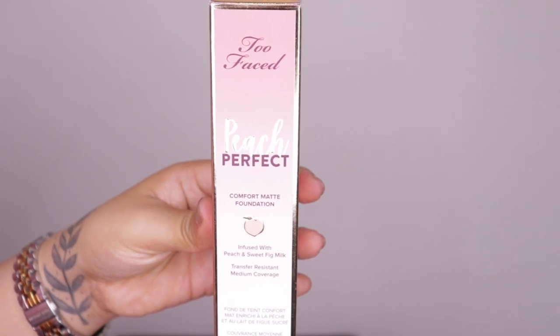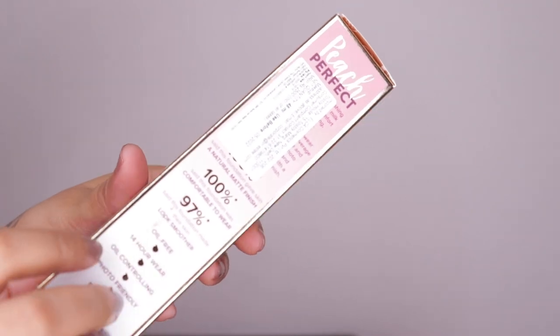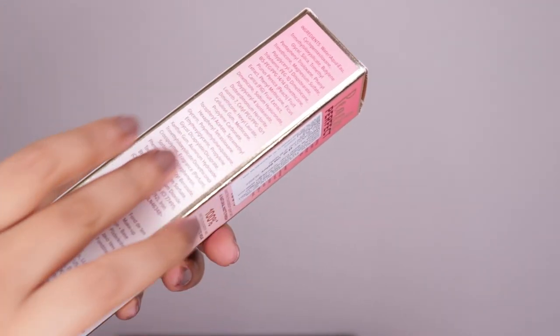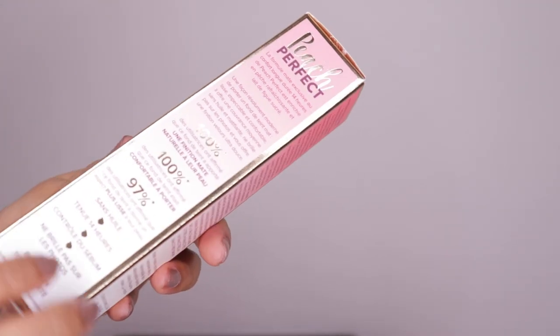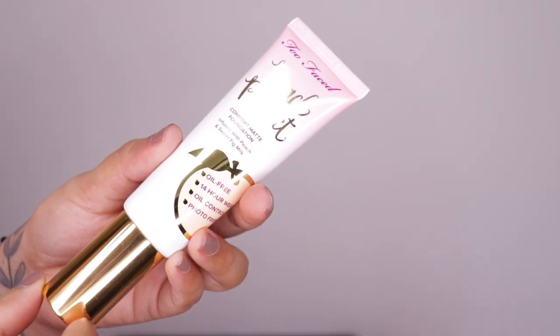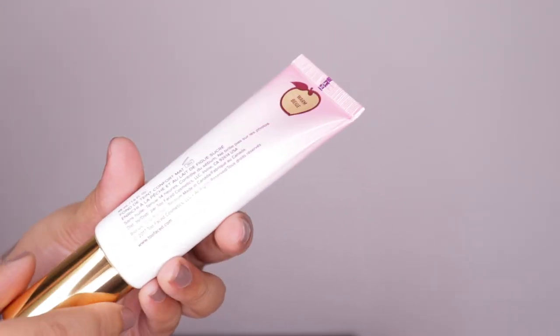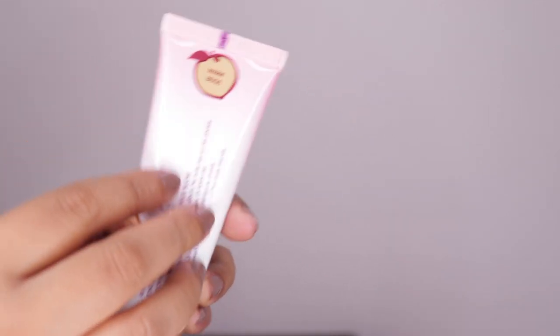The outer packaging comes in a pink and white ombré with gold detailing, with all ingredients listed and the shade name at the top. The actual foundation packaging has the same theme — pink and white ombré with gold detailing and the shade name. The best part is that even though it comes in a tube, it has a pump, which is awesome. They offer about 17 shades in India and it's priced at 2,500 rupees for 48 ml of product.